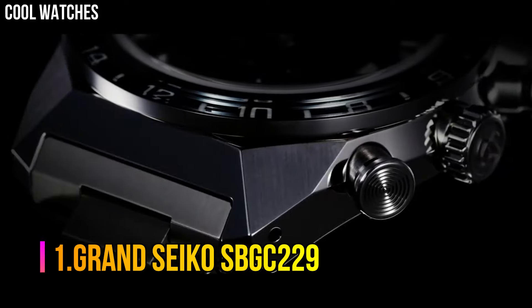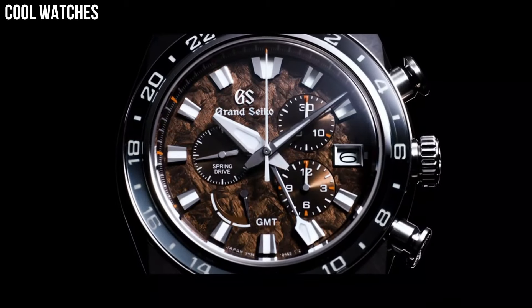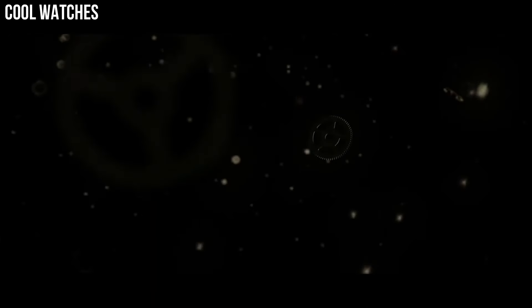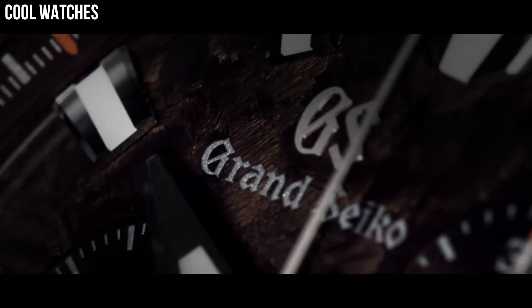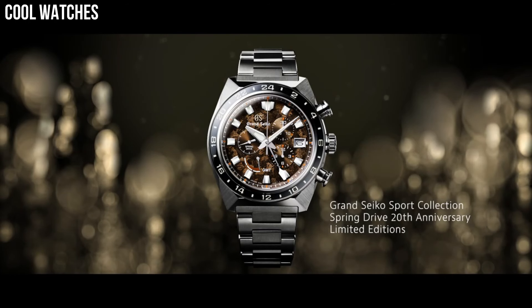Number 1. Grand Seiko SBGC229. The case and bracelet are made with high-intensity titanium, providing a scratch and corrosion-resistant finish, making it 30% lighter than stainless steel and a pleasure to wear. Dial window material type: anti-reflective sapphire. Display type: analog. Clasp: deployment clasp. Case material: high-intensity titanium. Case diameter: 41 mm. Case thickness: 12.5 mm. Band material: high-intensity titanium. Band color: silver. Dial color: white snowflake. Bezel material: high-intensity titanium. Calendar: date. Special features: spring drive movement, has 30 jewels. Movement: mechanical spring drive. Water-resistant depth: 100 meters.